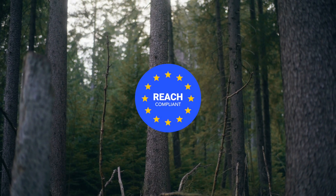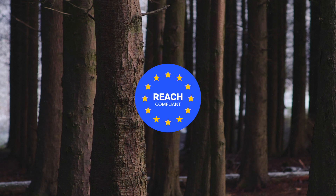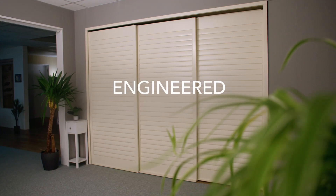Prioritising safety and the environment, Bermuda shutters are REACH certified, ensuring protection for human health and the surroundings. Bermuda shutters offer a blend of style and functionality — a stylish hybrid shutter that has been engineered to last.